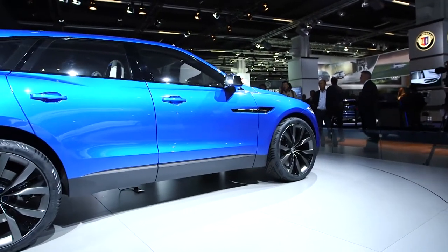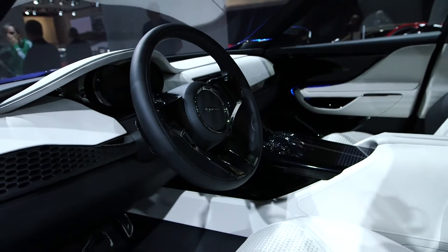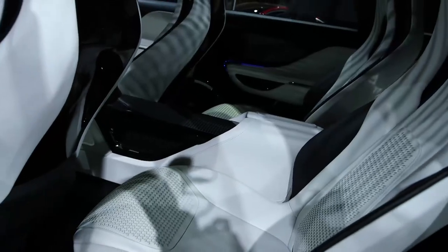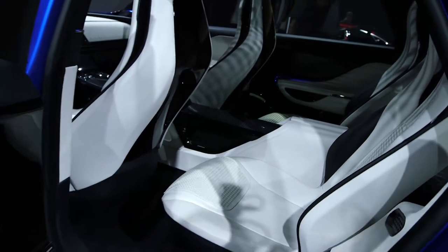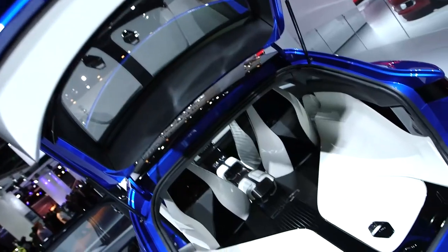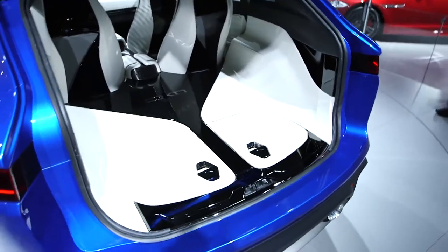The interior looks very modern indeed. There's leather but definitely no wood, and there are central touch screens for most of the controls rather than lots of buttons on the dashboard. There are also four seats and a large-ish boot, although you wouldn't want to put your dog in here.